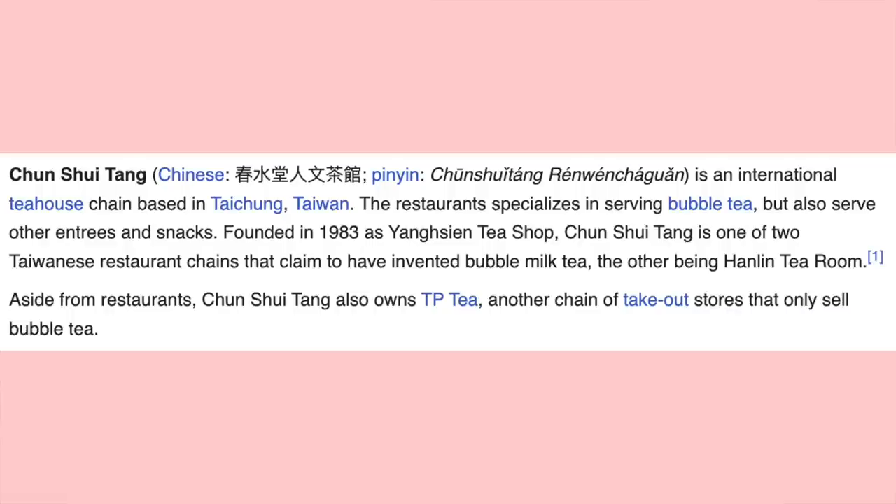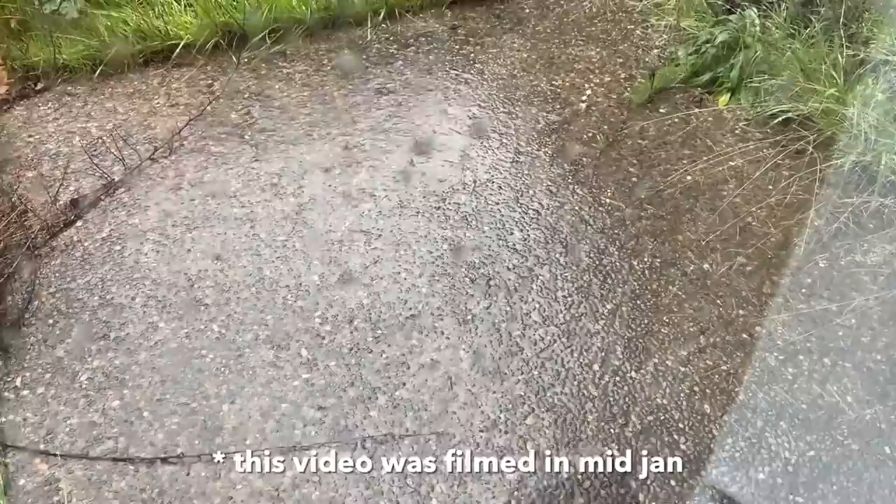Hi everyone! In today's video we are trying every milk tea at TPT. We have Bird here because if there's anyone in the world who loves boba more than me, it's Bird. TPT is actually by the same people that made Chun Shui Tang, which is the originators of boba milk tea, so that just speaks to the quality of TPT.